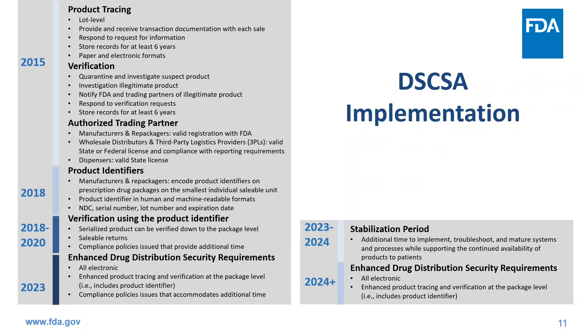Our DSCSA implementation includes this critical stabilization period from November 2023 to November 2024 for trading partners to implement, troubleshoot, and mature their systems and processes while supporting the continued availability of products to patients. The target for interoperable electronic product tracing to the package level is now November 2024. After the stabilization period, we expect the pharmaceutical distribution supply chain to be able to electronically exchange data for product tracing and verification requirements, in addition to responding to information requests from FDA and facilitating the gathering of transaction information back to the manufacturer.